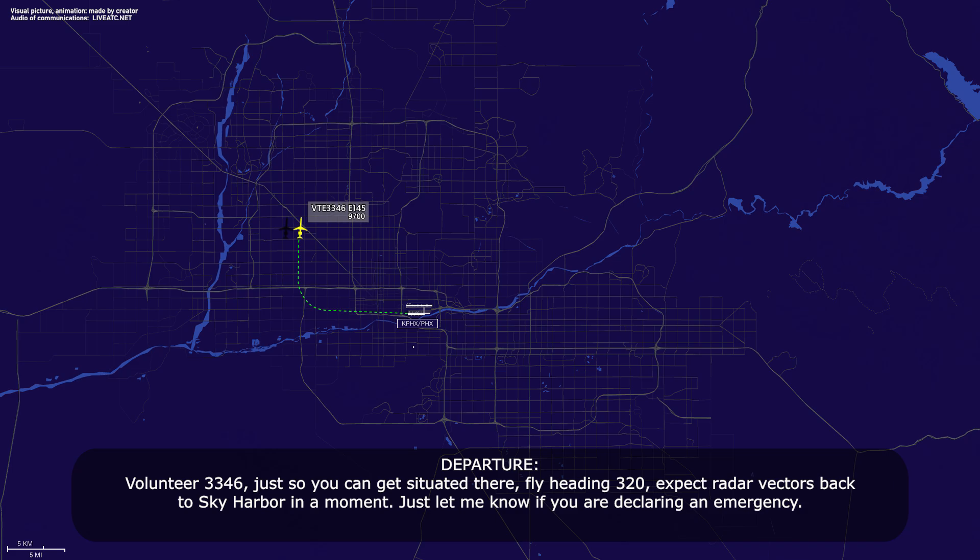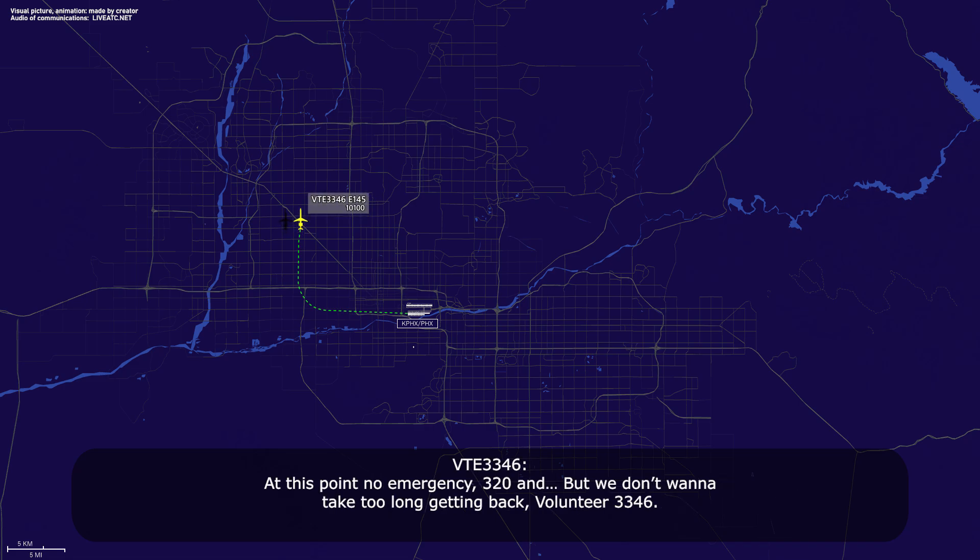Volunteer 3346, just so you can get situated there, fly heading 320. Expect radar vectors back to Sky Harbor in a moment. Just let me know if you are declaring an emergency. At this point we have emergency 320, but we don't want it to take too long getting back, Volunteer 3346.